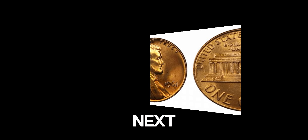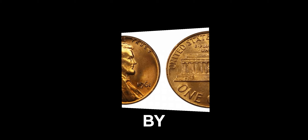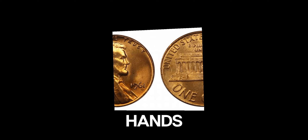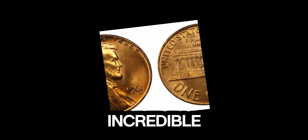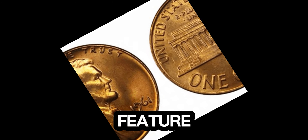So, next time you come across a 1961 Lincoln penny, don't just pass it by. Take a closer look — you might be holding a small fortune in your hands. Thanks for watching, and remember to like, subscribe, and hit the bell icon for more incredible coin stories. Who knows? You might be the next millionaire we feature.